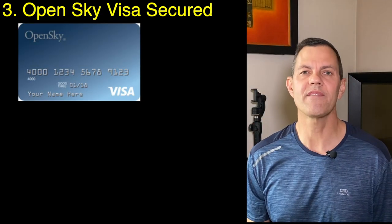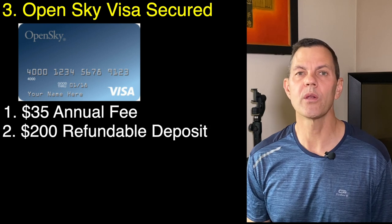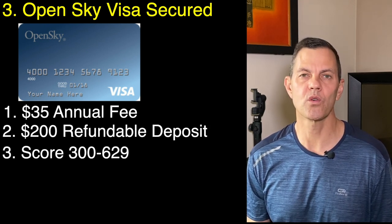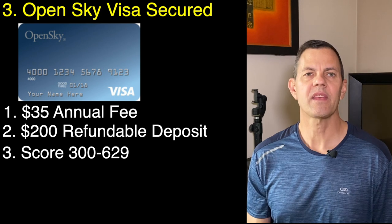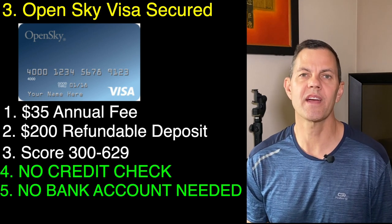Number three is the OpenSky Visa card. It has a $35 annual fee, a $200 refundable deposit, and you can apply with a credit score of 300 to 629. With OpenSky, this is one of the few cards where there is no credit check and no bank account needed. If you've been turned down by other secured credit cards, this is your best option because OpenSky believes in giving people a chance.